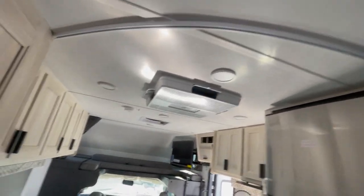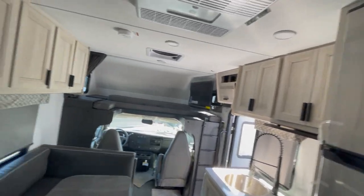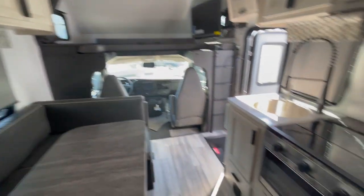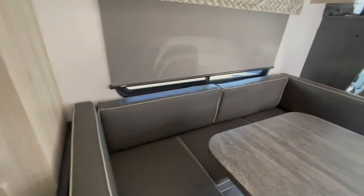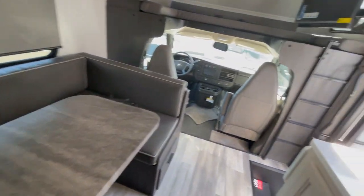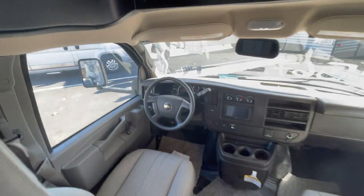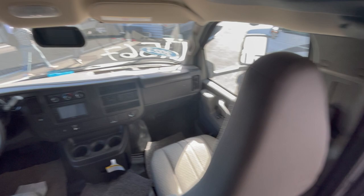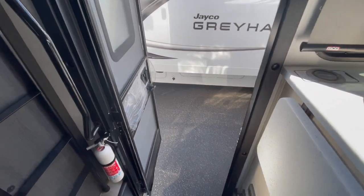There's a little curtain area to separate the bathroom and bedroom from the living space — I really like that. I really appreciate you checking this out with me. We'll see what happens. Take care and thanks for watching.